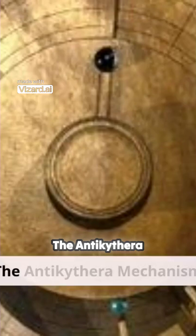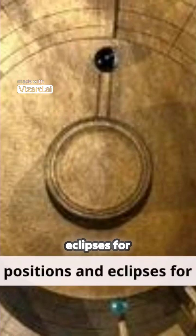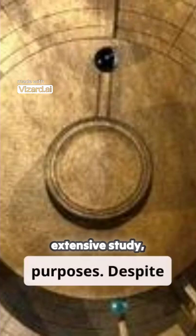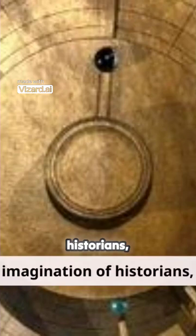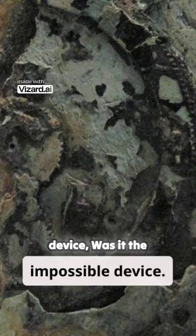The Antikythera mechanism is one of the most fascinating and enigmatic devices from the ancient world. Discovered in 1901 in a shipwreck off the coast of the Greek island of Antikythera, this ancient Greek analog computer is believed to have been used to predict astronomical positions and eclipses for calendar and astrological purposes. Despite extensive study, the full capabilities and exact origins of the Antikythera mechanism remain a mystery, capturing the imagination of historians, scientists, and archaeologists alike.